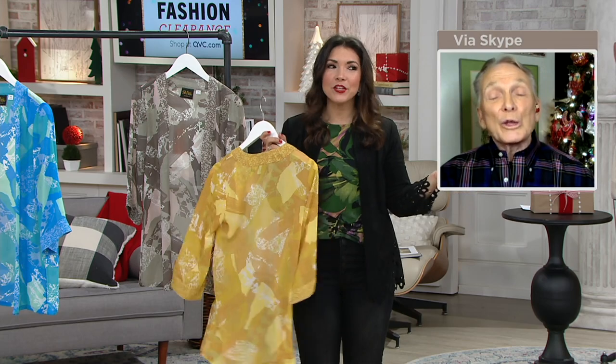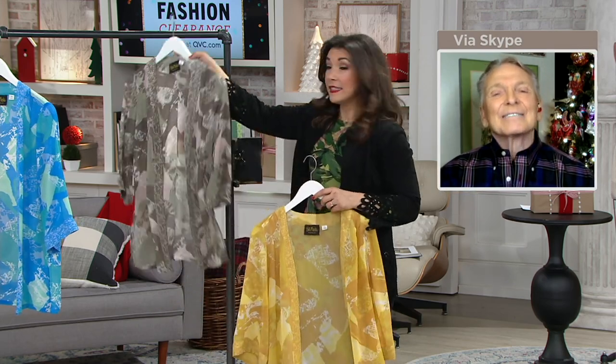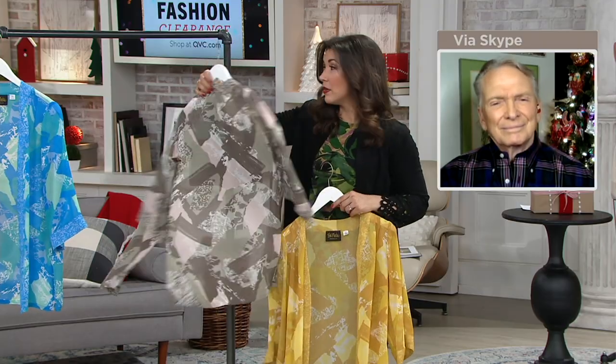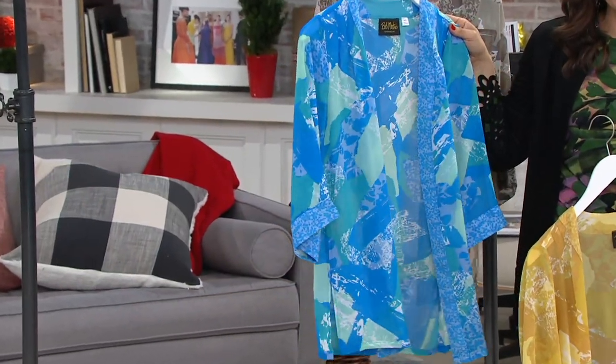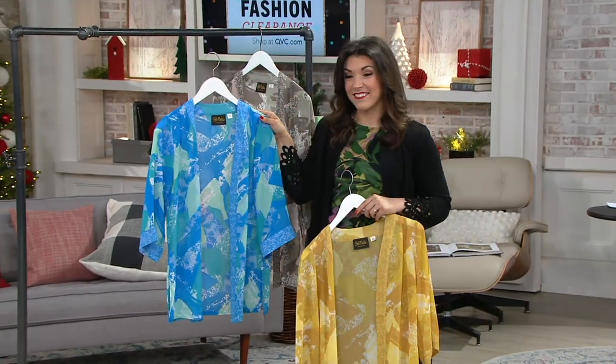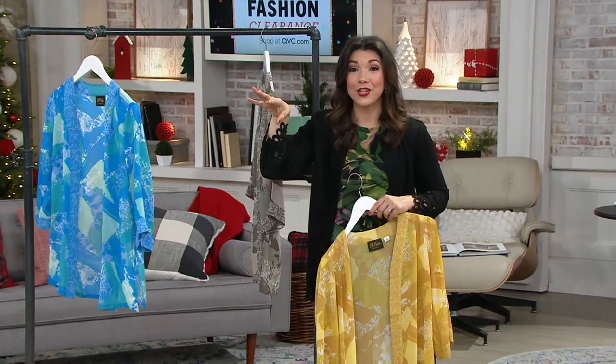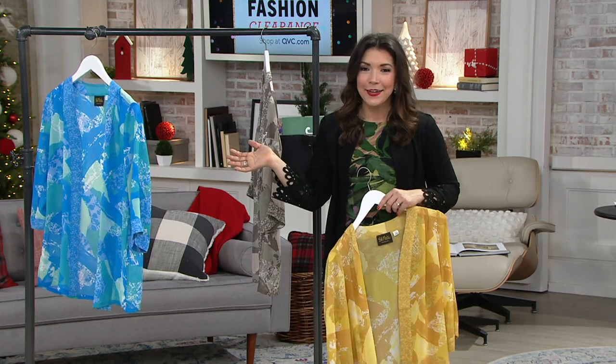You grab this kimono in golden, in taupe, or in the last but certainly not least, this beautiful blue. Those colors are amazing — they look like a swimming pool. Go to QVC.com to shop the entire show. Bob, thank you for spending the very first hours of your Christmas Eve day with us.